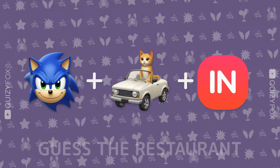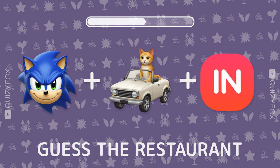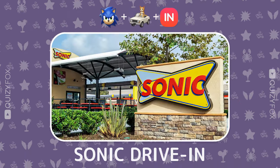Can you name this spot from three emojis? Sonic Drive-In — yeah!